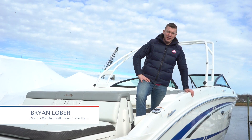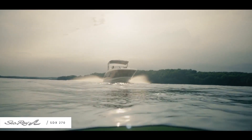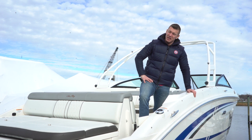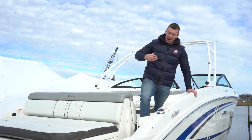Hi, I'm Brian Loeber and welcome to MarineMax in Norwalk, Connecticut. Today I'm standing on one of our most recent trades, the 2016 270 Sun Deck. This boat is very special because it was sold by us new in 2016, always serviced here, and it was actually stored on our rack high and dry. Come aboard.